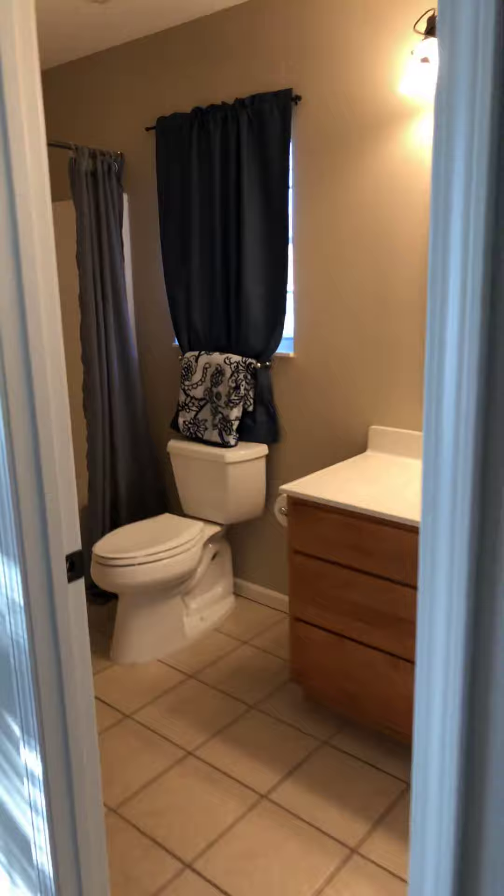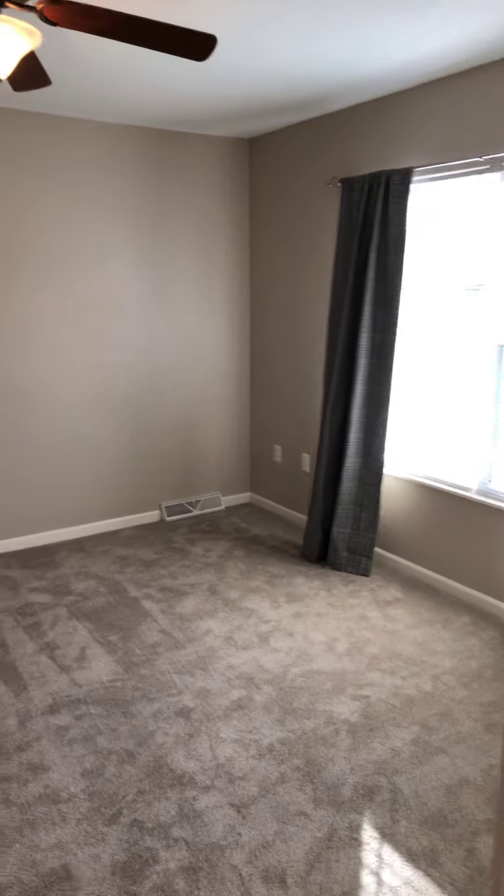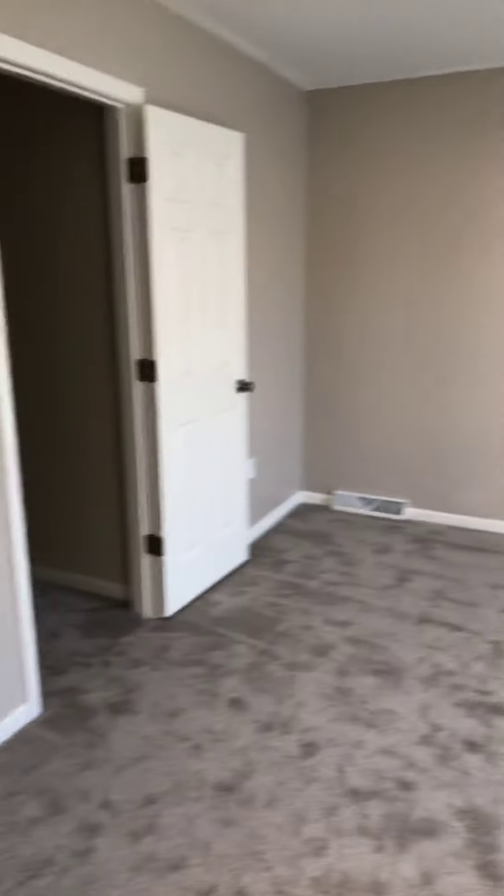This is our first bedroom upstairs. It has its own bathroom — it's a nice setup for students or for anyone trying to have a smaller footprint today. There's your bedroom, and it's got a walk-in closet, really good size.